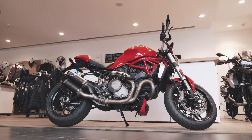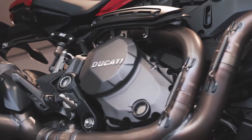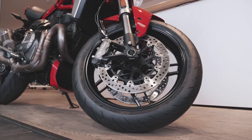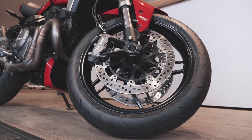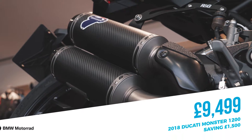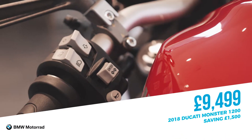Here we have the 2018 Ducati Monster 1200. This particular bike only has 575 miles on the clock. The bike comes with quick shifter ABS, heated grips, terminal silencers, radiator guards, oil cooler guards, seat cowl, and a fly screen on the front as well. Previously £10,999, reduced during the Blue Cross Sale to £9,499 — a saving of £1,500.